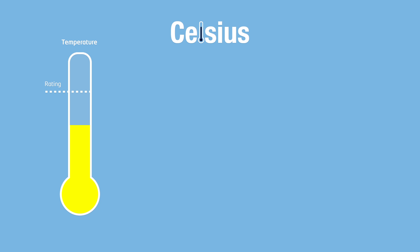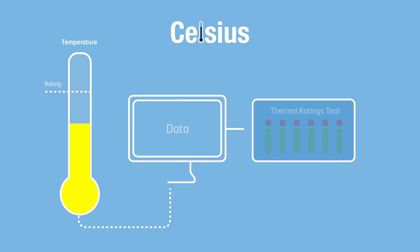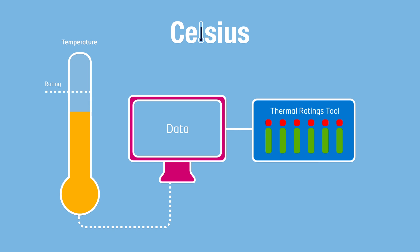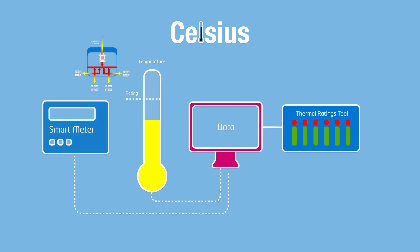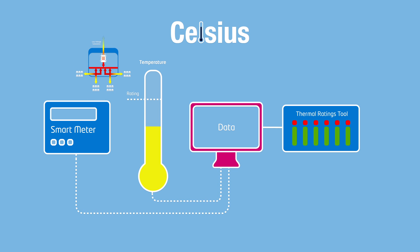Celsius will deliver a thermal ratings tool which uses data provided by low-cost temperature sensors to allow operators to maximise existing capacity. Sensors will be deployed at thermal pinch points, where load is causing equipment to operate close to its standard thermal rating. In the future, these thermal pinch points will be identified with the help of data from smart meters, which will tell us where on the network our equipment is working hardest.